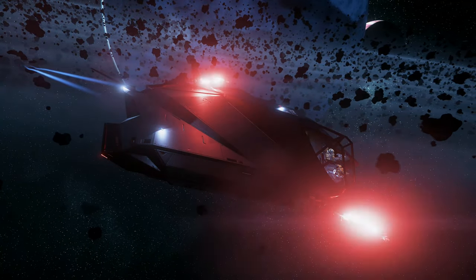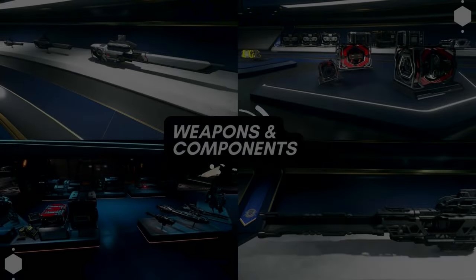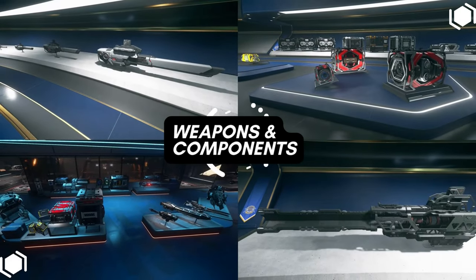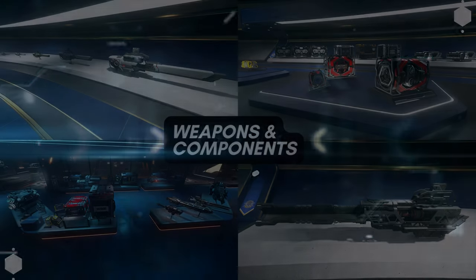It can also fit multiple different vehicles — the STV, Greycat Rock DS, the bigger variant, with some careful parking. So it's an impressive ship. Now let's take a look at the stock components that you will find when you purchase the Nomad for the first time.